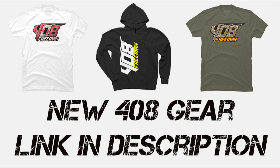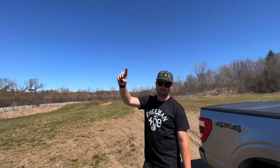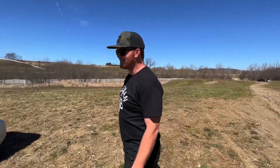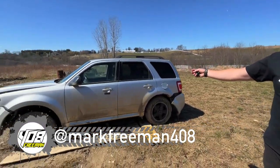Get in! What's up guys? How's it going? Mark Freeman with 408. We're back - back from Arkansas. It was a wild trip, but I am glad to be home because we get to do car stuff now.